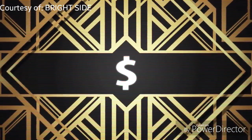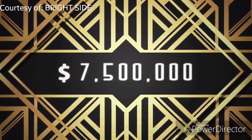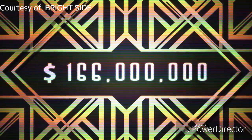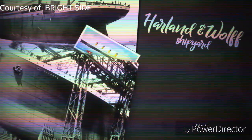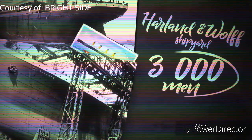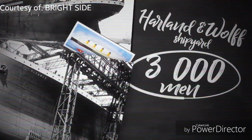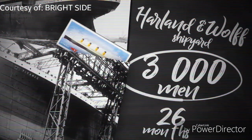On its year, the ship cost $7.5 million. If converted to 2016 values, the ship would probably cost $166 million. Harland and Wolff Shipyard took on 3,000 men to build the ship. Even with a huge labor force working 6 days a week from 6 in the morning, it still took 26 months to complete the monumental task.